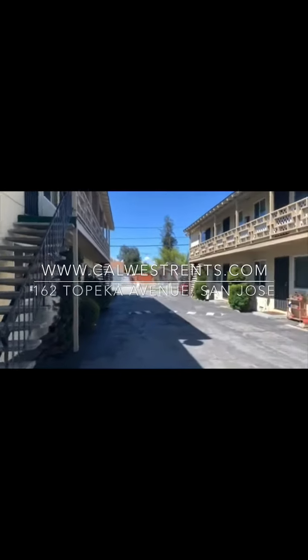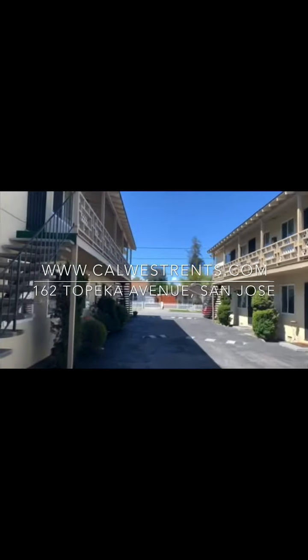Hi, this is Zach with CalWest Property Management. I'm going to be doing a virtual tour for our property at 162 Topeka No. 6. The property is a one-bedroom, one-bathroom in a six-unit building located just off San Carlos and Bascom. Due to all the coronavirus issues going on right now, this is how we're going to be doing showings for the near future. You don't physically have to see the property to apply — you can just watch this video, which will be posted with the ad on our website.